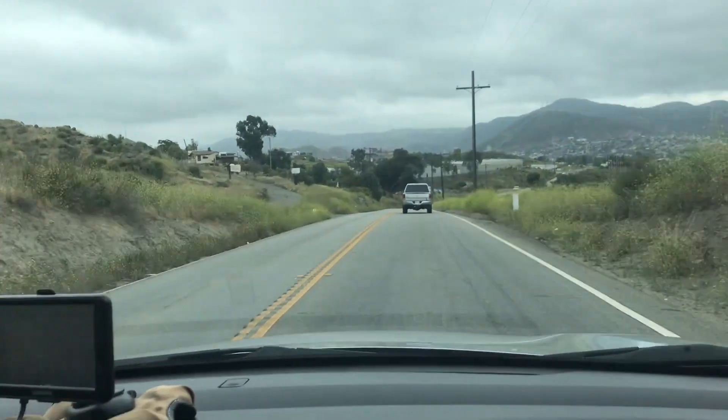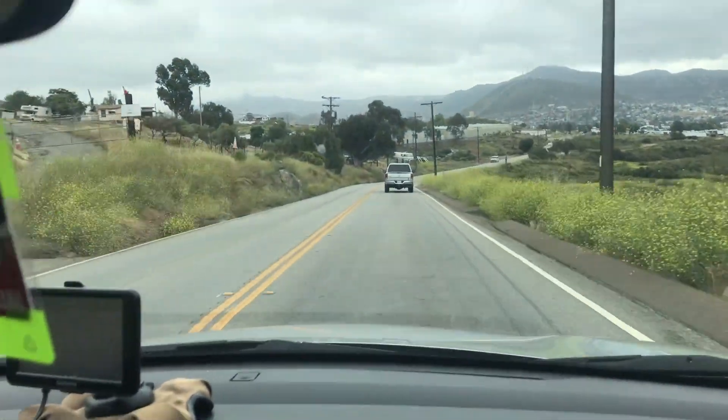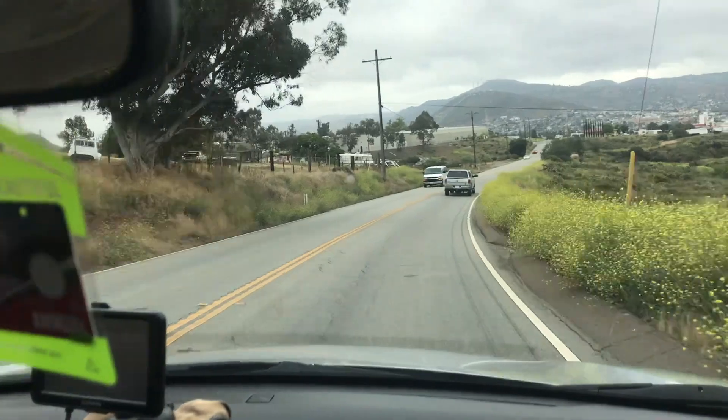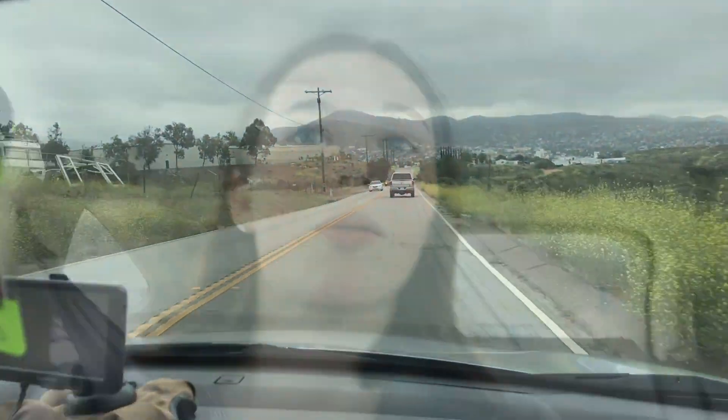It's almost to the border. So I'm going to try to say something in Spanish, even though I'm probably going to butcher it. Bienvenidos a la Mexico.